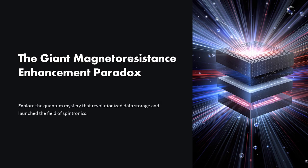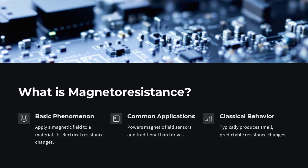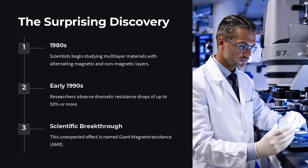At first glance, magnetoresistance seems like a straightforward phenomenon. You apply a magnetic field to a material, and its electrical resistance changes — sometimes a little, sometimes a lot. This effect is well known in metals and semiconductors and forms the basis of technologies like magnetic field sensors and hard drives.